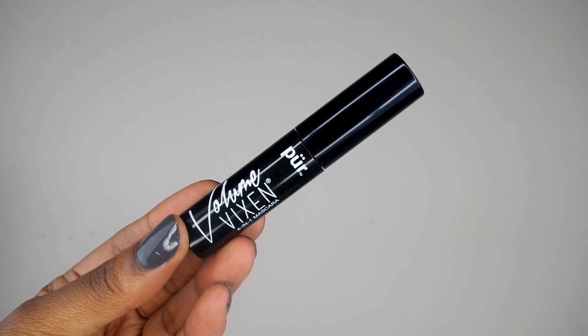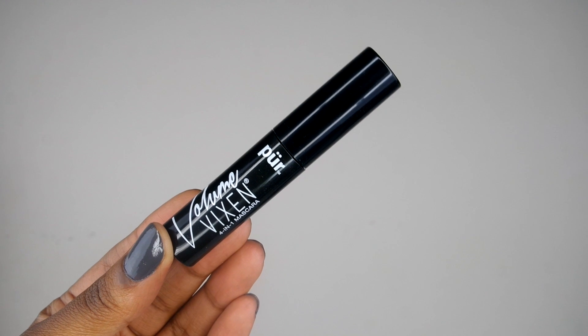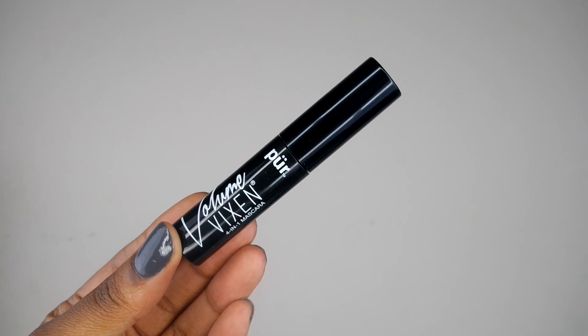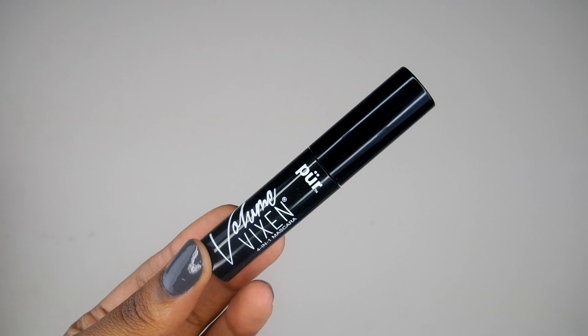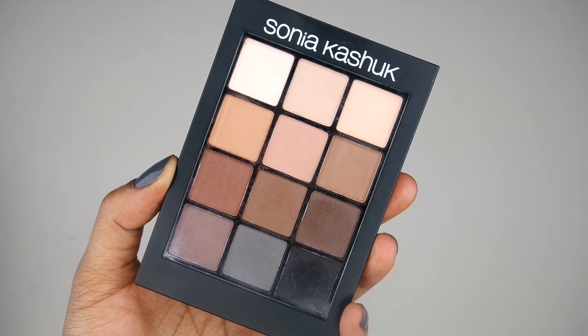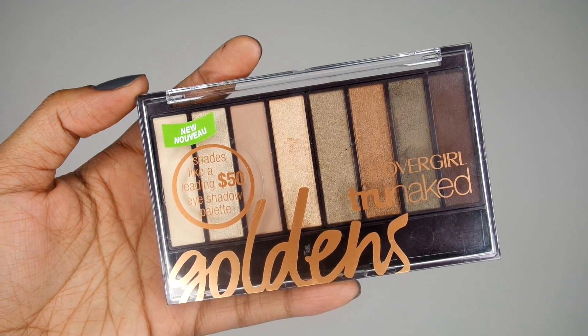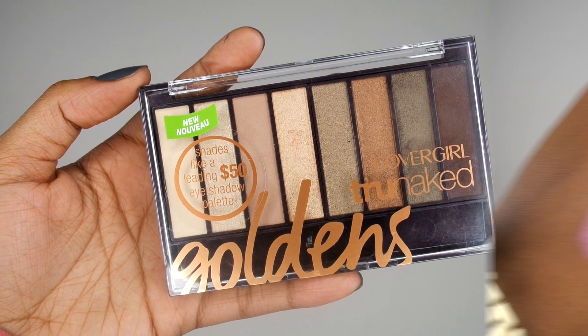For mascara this week, I'm pulling out my Pure Volume Vixen Mascara. This is actually a sample size, so I do want to get more use out of my sample mascara this week. For the eyeshadows this week, I'm going to be digging into my Sonia Kashuk all matte eyeshadow palette, and I will also be going into my CoverGirl True Naked Goldens eyeshadow palette.